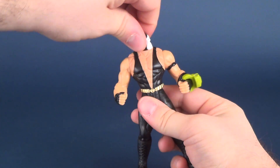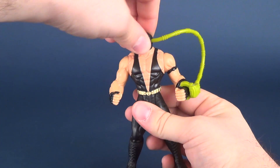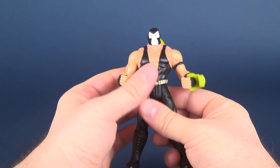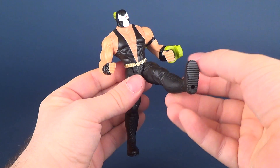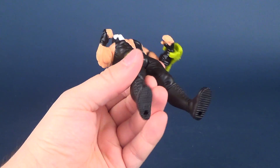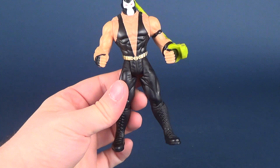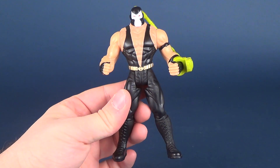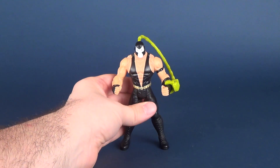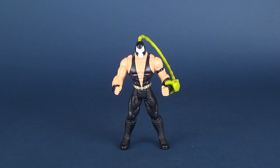Poseability! Let's run through it now. His head is just a simple swivel. These figures are only five-point articulated figures, so his arms rotate, nothing in the waist, and simple poseability in the legs. He also has peg holes on the undersides of his feet — not that he has a display stand; I can tell you he doesn't have a display stand. But generally the figure stands relatively good — actually the figure stands really good.